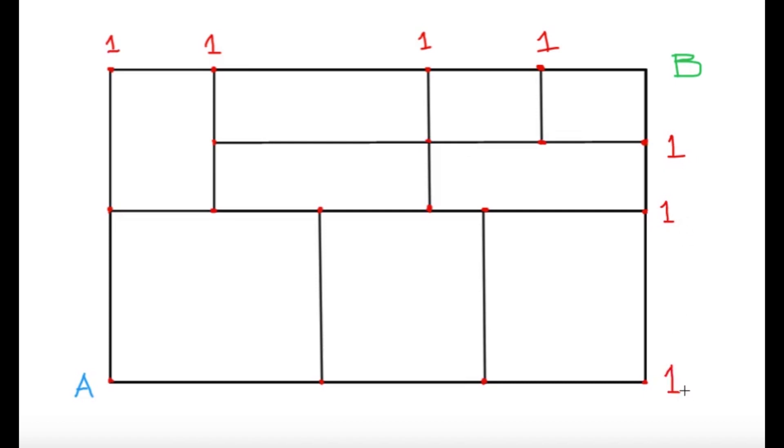Now, how about for the rest of the points? It's actually not that difficult either, because all I have to do is sum up some of these numbers. For example, this point — how many ways are there from this point to point B? I can move upward and hit this point, which has only one way to go to point B. Or alternatively, I can go to the right and hit this point, which also has one way to go to point B. So I can assign this point a value of two, because there's a total of two ways. You can actually draw it out — it's either this route or this route.